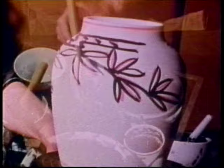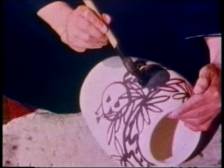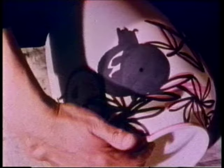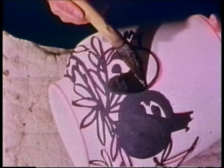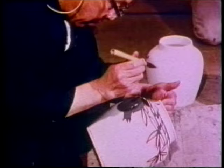Next, with a weaker solution of cobalt, Mr. Kondo fills in some portions of the painting so that they will appear lighter blue after the firing. Although Mr. Kondo's skillful brushwork makes the process look easy, such precision can come only from many years of practice.